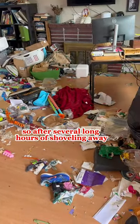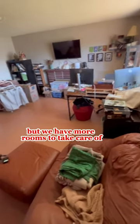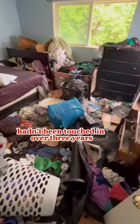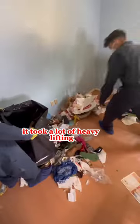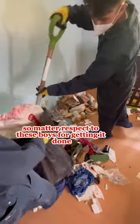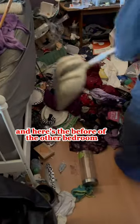After several long hours of shoveling away, we got the living room to look like this — a great start, but we have more rooms to take care of. This is what the bedroom looked like — hadn't been touched in over three years. It took a lot of heavy lifting to get all the stuff out with these shovels, so mad respect to these boys for getting it done. Here's the after result of this bedroom, and here's the before of the other bedroom and the corresponding after result as well.